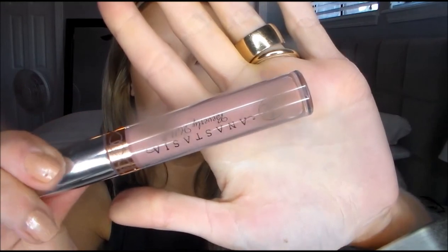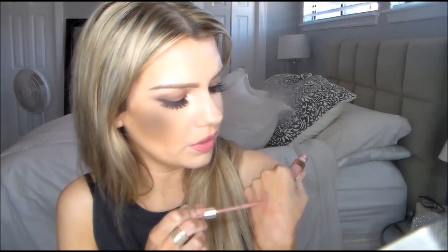Next is the Anastasia Lip Stain in Pure Hollywood. It is gorgeous. Let me swatch it for you guys. It's just a nudie pink — like the perfect nudie pink. It is absolutely so pretty.